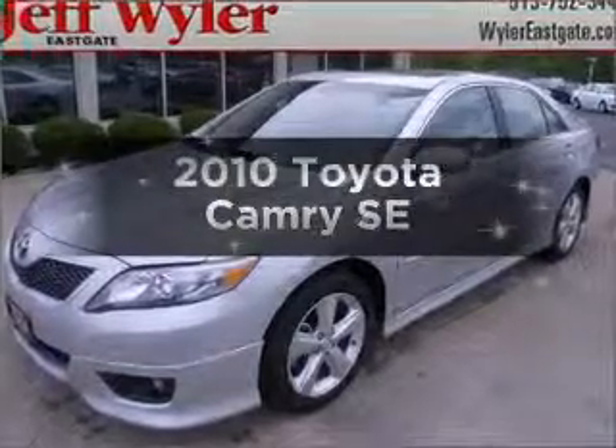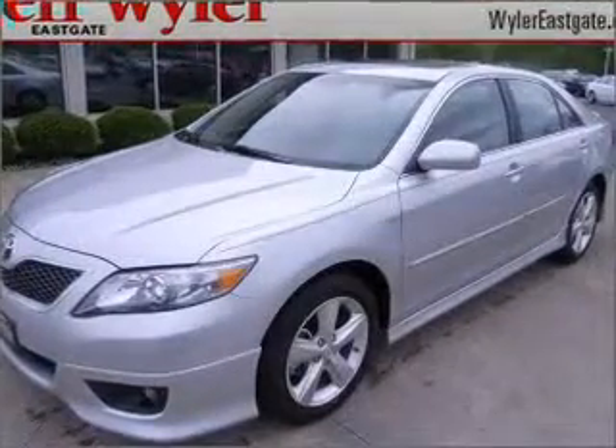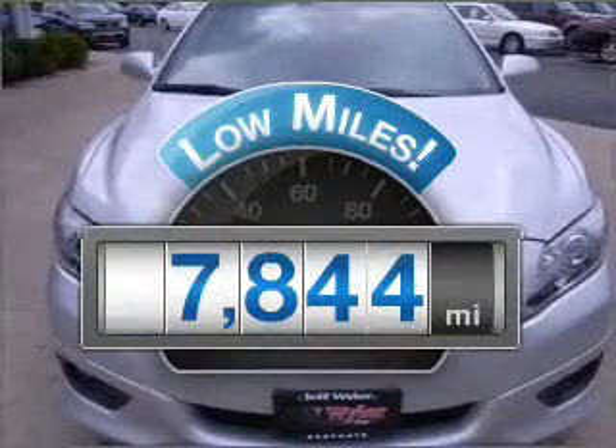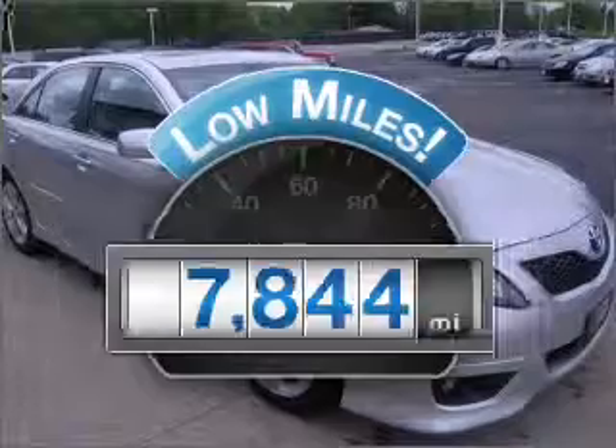Introducing the 2010 Toyota Camry. If you're looking for a first-rate auto, this one could be yours today. Why worry about high mileage? Choosing a ride with lower mileage is the right choice for your busy life.